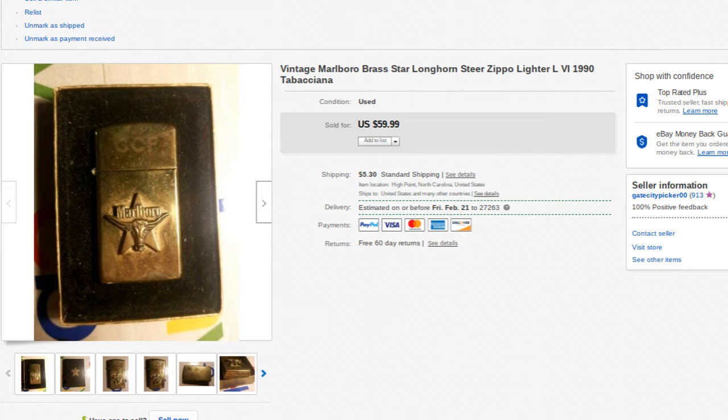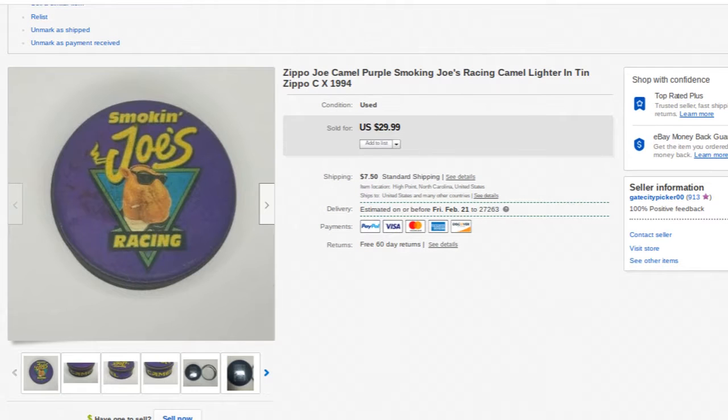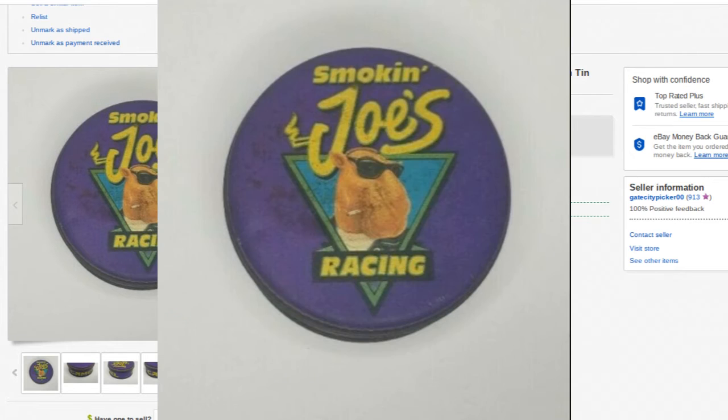These next two come in collectible tins. First is the Smoke and Joe racing one from 1994 — you can use that same chart to identify the month and year it was made. This one went for $30 plus shipping. The tin is a little dirty — I cleaned it as best I could but didn't want to use anything abrasive that might scratch the paint. The lighter itself is in really nice condition.